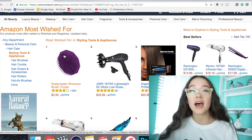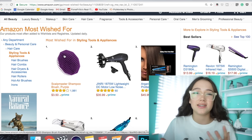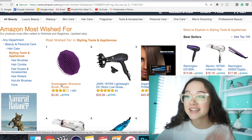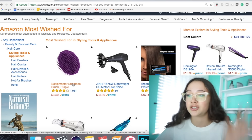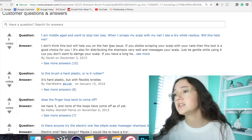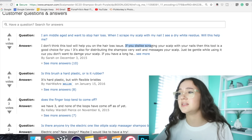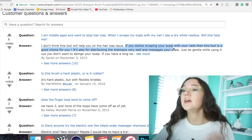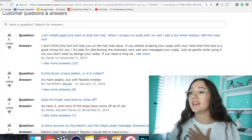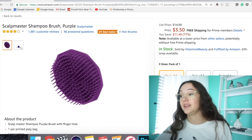When I first saw this I thought it was like a purple shampoo for blondes to keep hair from going brassy. Then I was like, this is a brush — why would you want a brush? Then I read it: Scalp Master Shampoo Brush in shade purple. This is $3.50. I scrolled down to the Q&A and read that if you dislike scratching your scalp with your nails, this tool is a good choice. It's for distributing shampoo really well. I sometimes get a slightly itchy scalp — I feel like everyone does — so I'm totally getting this.